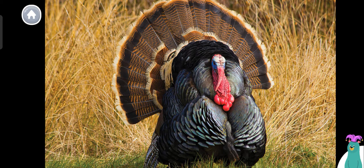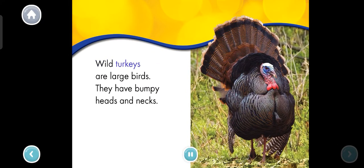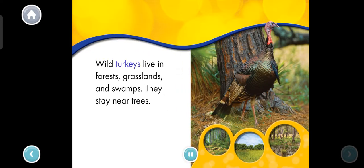Let's start reading. Wild turkeys are large birds. They have bumpy heads and necks. Wild turkeys live in forests, grasslands, and swamps. They stay near trees.